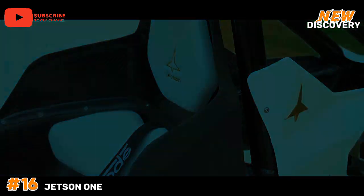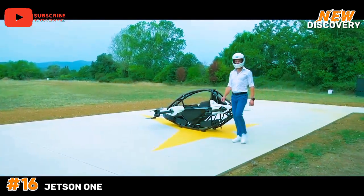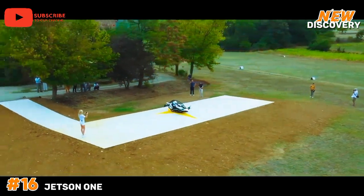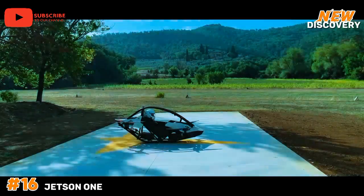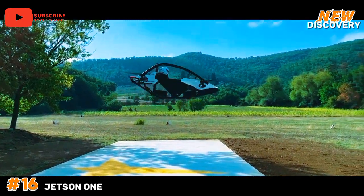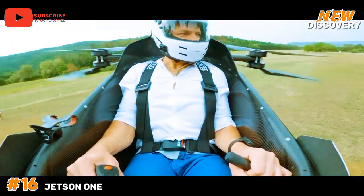Number 16: Jetson 1. The Jetson 1 is an innovative electric vertical takeoff and landing aircraft designed for personal flight experiences. Developed by Jetson, a Swedish aerospace company, this lightweight drone-like vehicle features a unique design with four propellers, allowing it to ascend and descend vertically. With a maximum flight time of around 20 minutes and a top speed of 63 miles per hour, it's engineered for short urban trips and recreational flying.